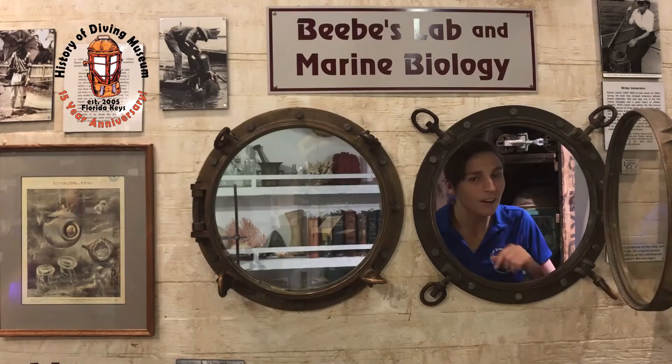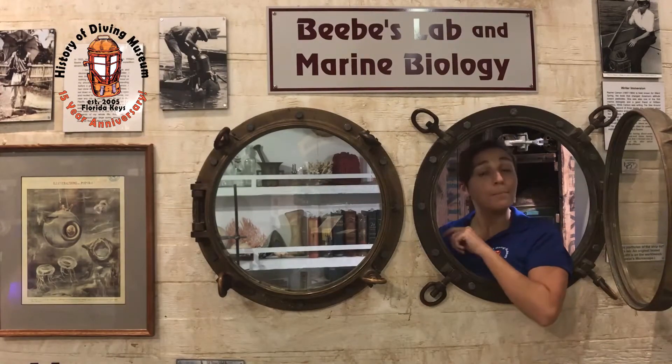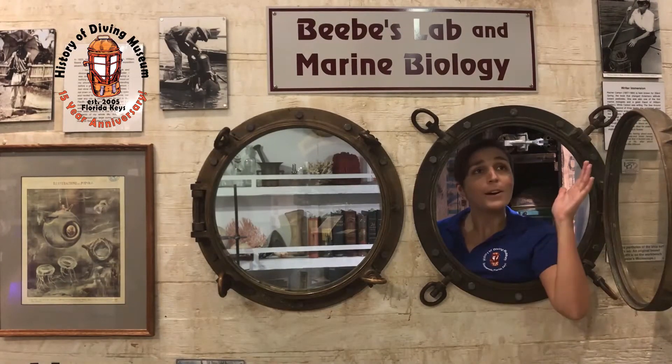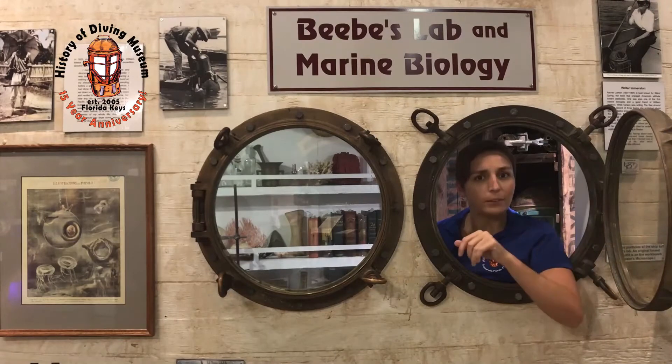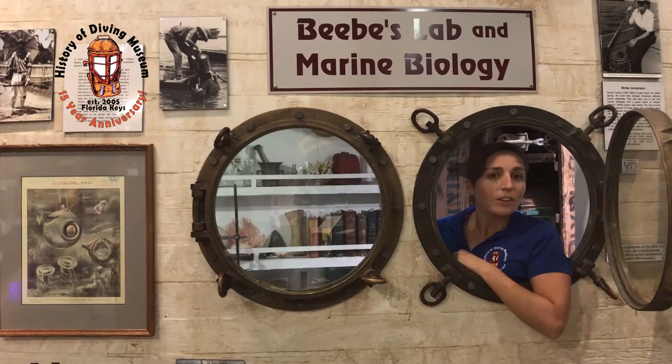Ahoy ye land lovers! Welcome back to the History of Diving Museum. My name is Emily and I am the Community Outreach Coordinator. Today we are inside the Arcturus. The Arcturus was a vessel that the gentleman William Beebe was sailing on for the New York Zoological Society in the mid 1920s.